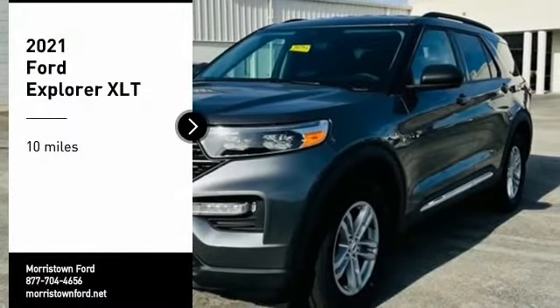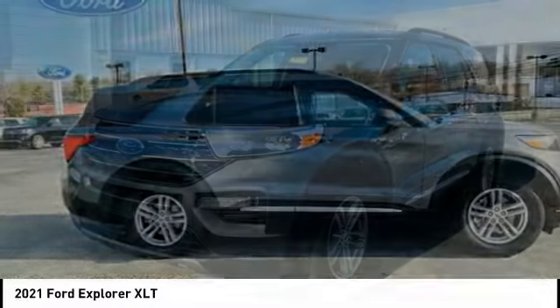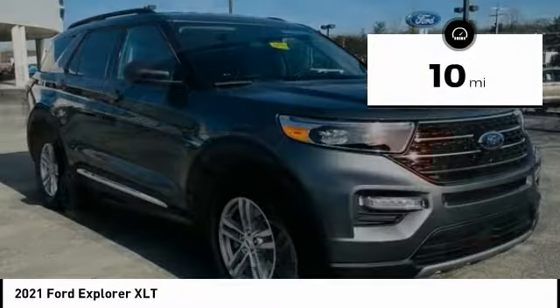Stop by and take a look at the 2021 Explorer. You've got a lot of capabilities to call on in a Ford Explorer. Don't underestimate your choices. This vehicle has less than 100 miles.